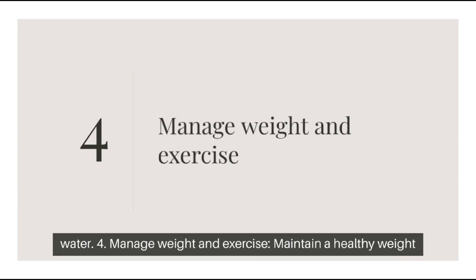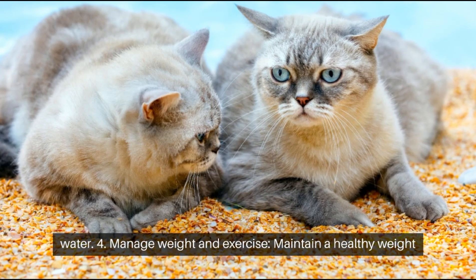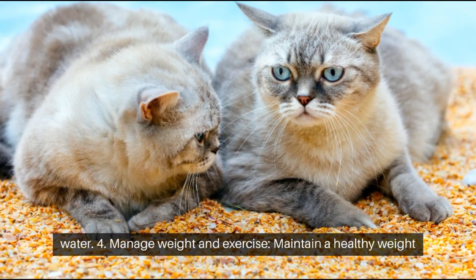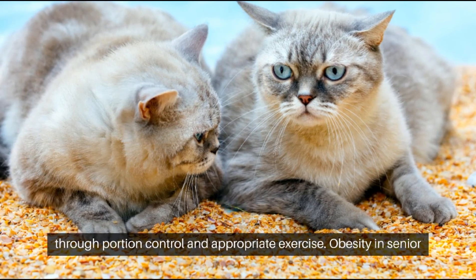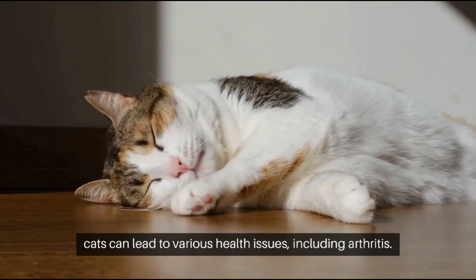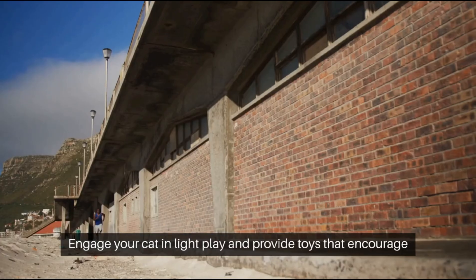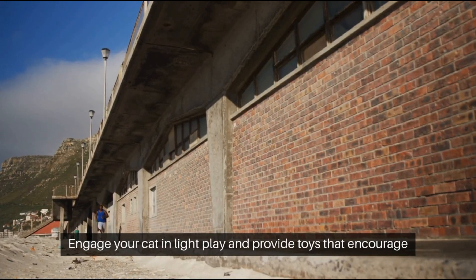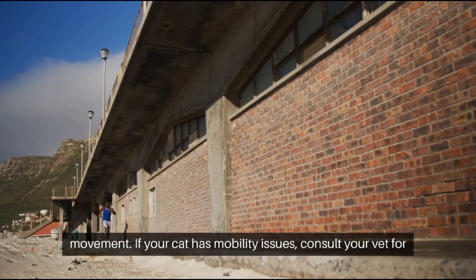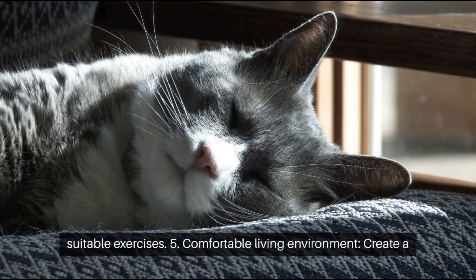Tip 4: Manage Weight and Exercise. Maintain a healthy weight through portion control and appropriate exercise. Obesity in senior cats can lead to various health issues, including arthritis. Engage your cat in light play and provide toys that encourage movement. If your cat has mobility issues, consult your vet for suitable exercises.